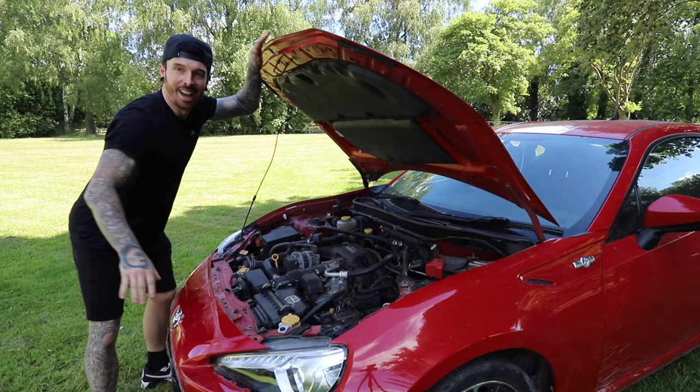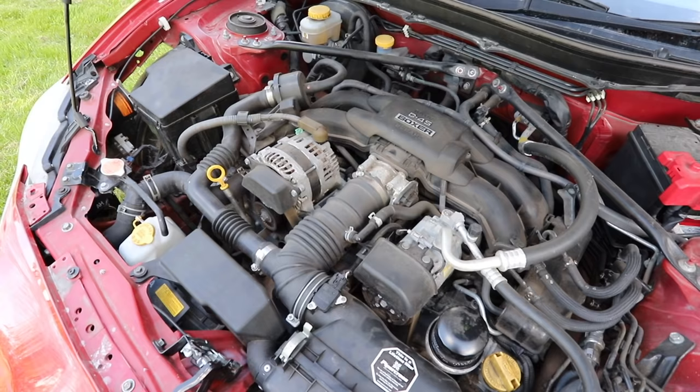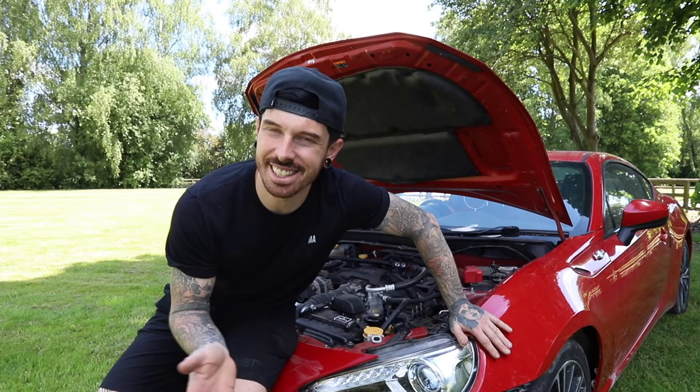Inside this is a severely underpowered 2 litre naturally aspirated Subaru engine. Now I say it's underpowered — it actually has 197 bhp, but when you compare that to an Audi TT with a 2 litre turbo engine they only have 205 bhp, so maybe it's not that bad after all.